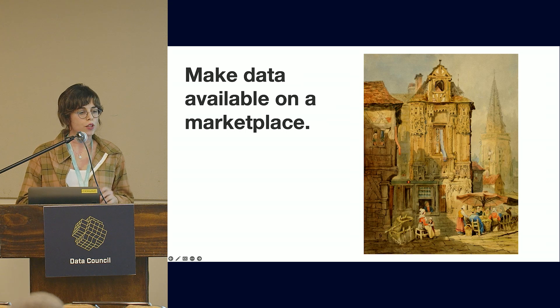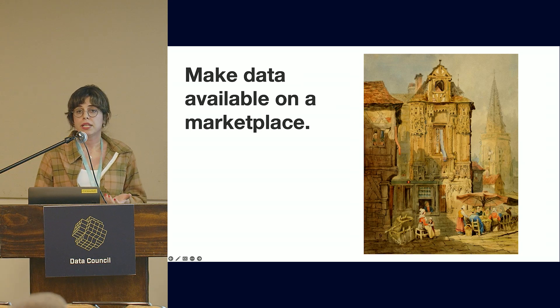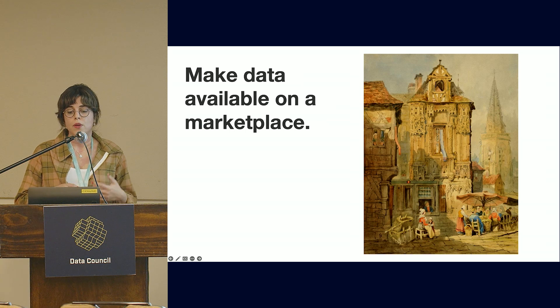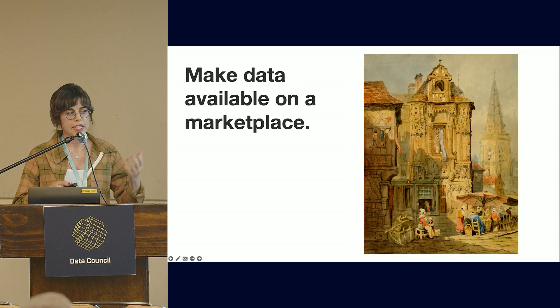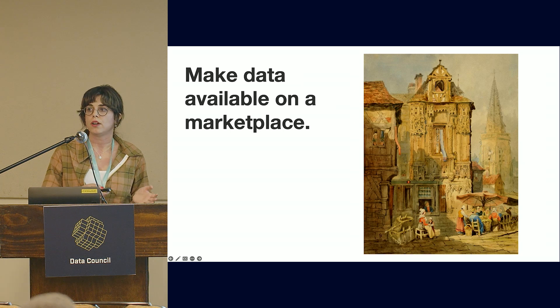That's a painting called Marketplace at Bruges by Samuel Prout. You can make data available via a marketplace — there are good tools from major cloud service providers and also from Snowflake. In AWS Data Exchange, for example, AWS customers get access to data from many data vendors through either Redshift data share or data moved onto their S3 bucket.